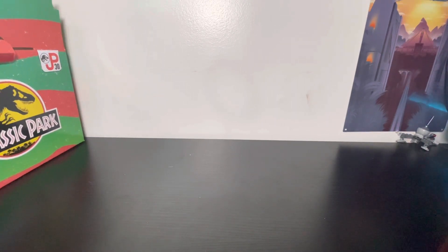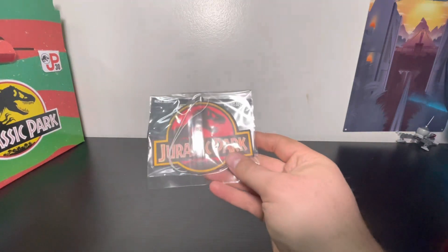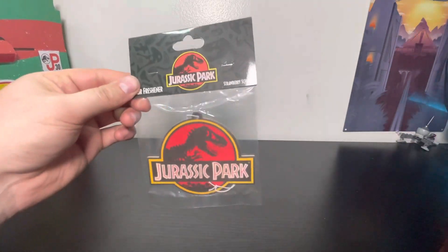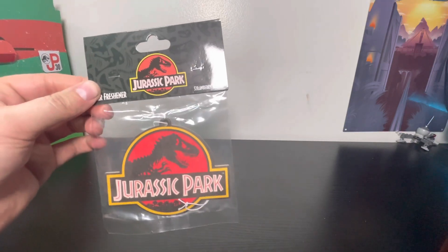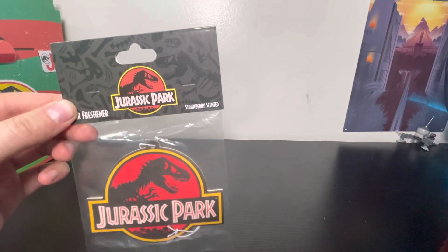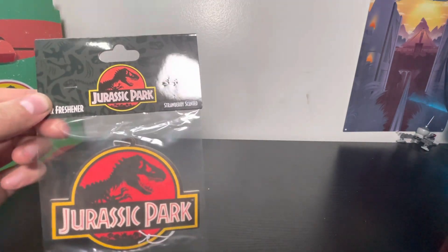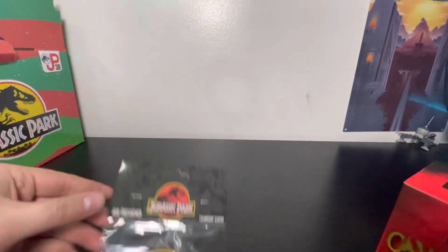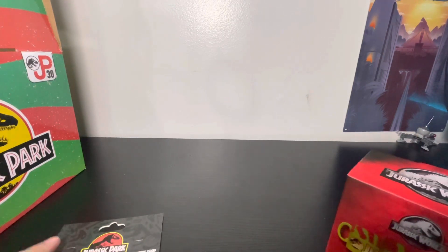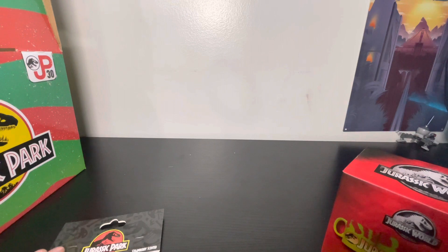I think there's one more thing in here — an air freshener. By the looks of the packaging, this is a 25th anniversary item as well, and it is strawberry scented.